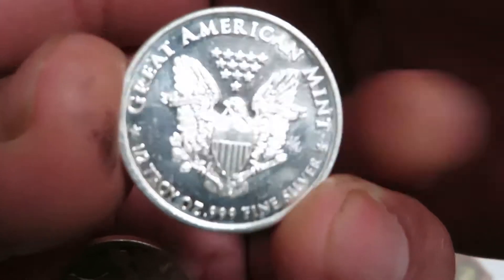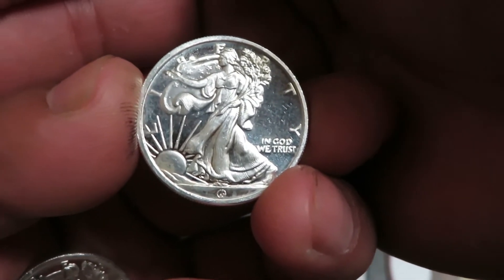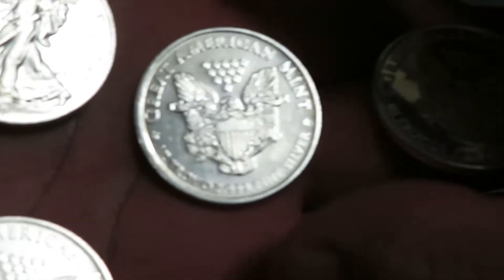I could have done one winner get an ounce kind of deal, but I thought it'd be better to spread the silver — share the silver with three people instead of just one.